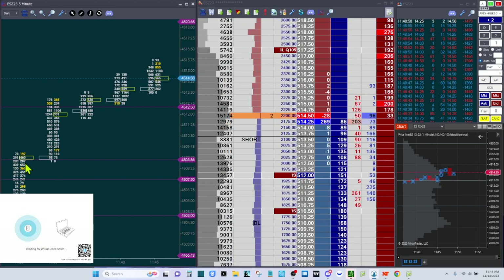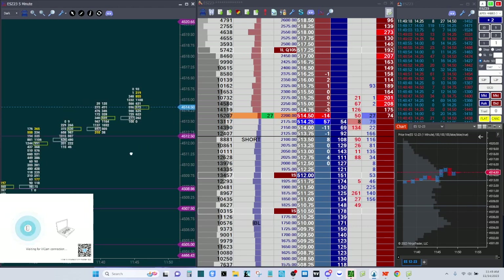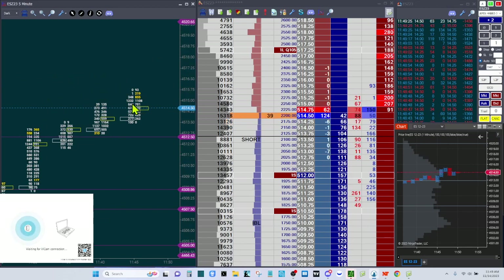There's a buy-side imbalance right here. This just looks like consolidation with a lot of sellers right there at 4512.50. I want to make sure I'm below that, so I'm at 4512. There's a bunch of volume right here at 4515 — that could be the volume peak or that could be the start of something. Just watching to see what it's going to do here.